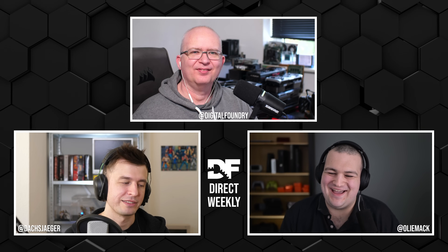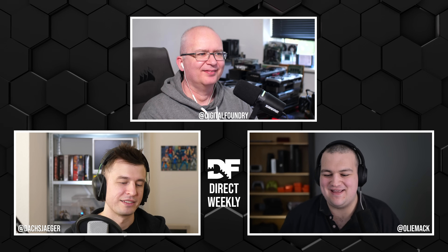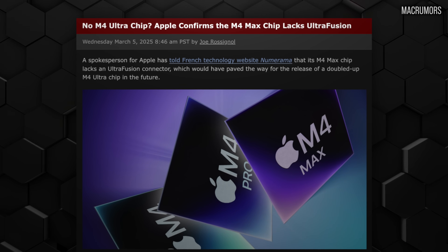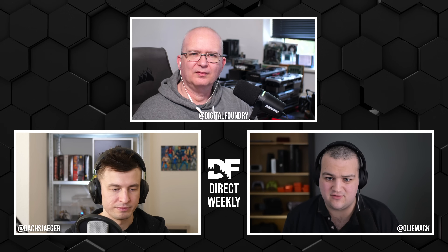This new computer can support 512 gigabytes of unified memory, which is ridiculous — and an insane amount of money if you go for that. Personally, I'd probably go with 256. But it's interesting: you can fit the full 4-bit DeepSeek R1 model on one computer with 512 gigabytes of RAM, which is pretty insane.